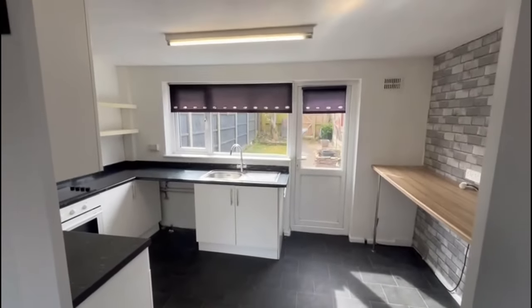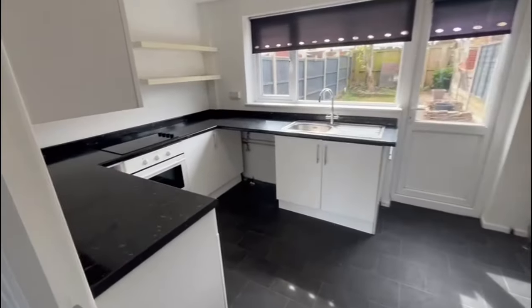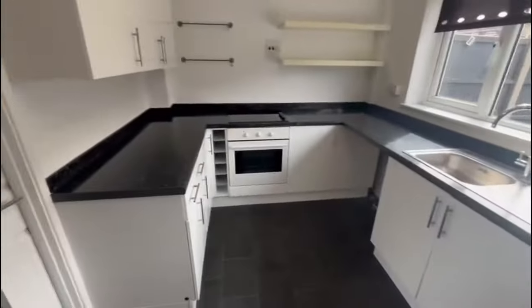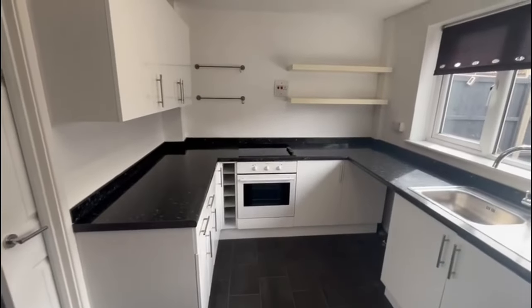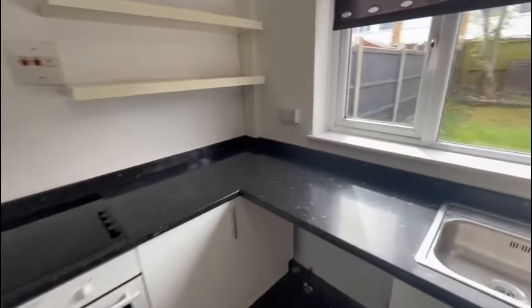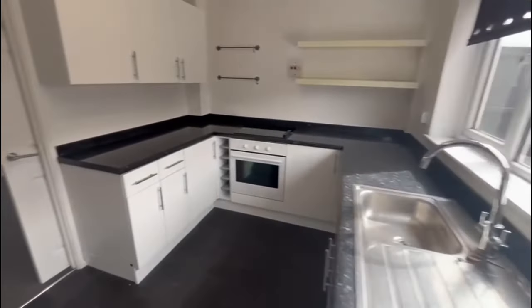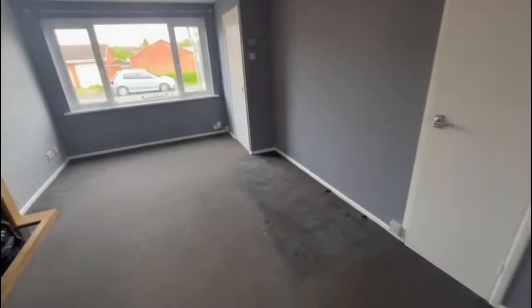These doors are on rollers so you can shut it away or open it up. It's a good sized kitchen, nicely fitted, with a little breakfast bar up there. There's space for your fridge freezer and washing machine, and you've got a built-in electric oven and hob.